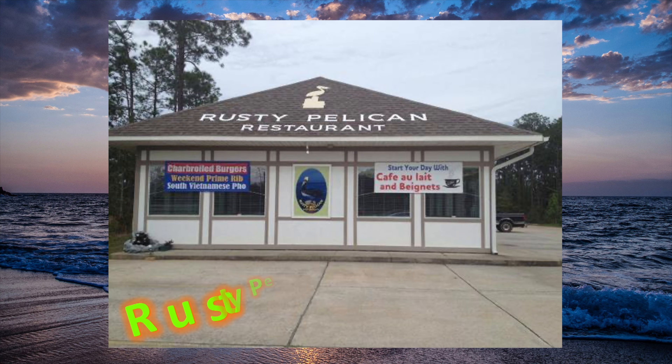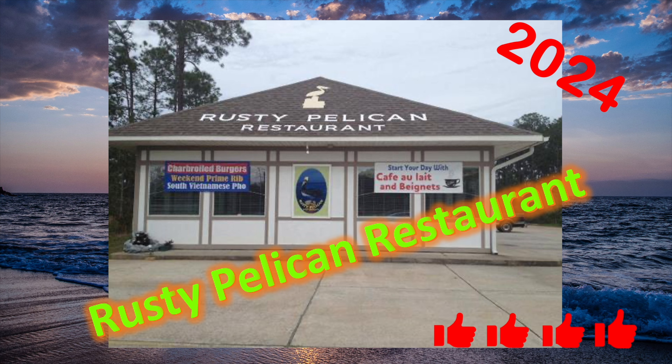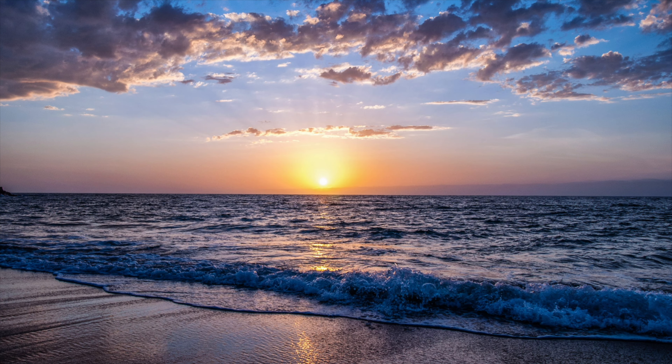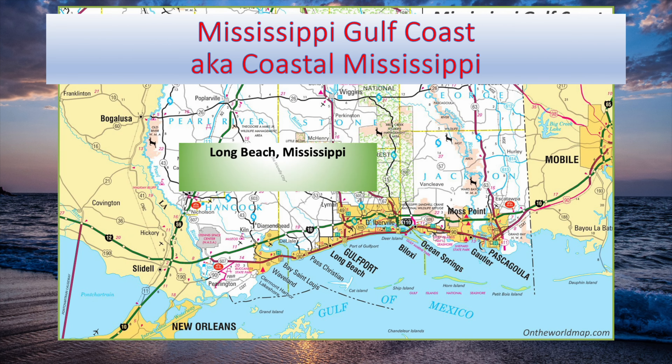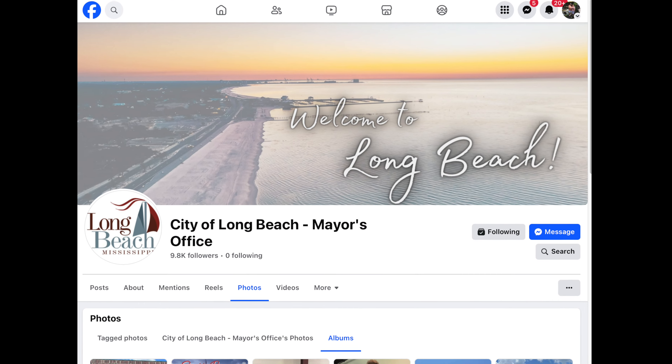Rusty Pelican Restaurant — 2024, the best breakfast in Long Beach, Mississippi. We go there often. Long Beach, Mississippi is located right on the Mississippi Gulf Coast, known as the Friendly City, just west of Gulfport. Beautiful, beautiful place. Welcome to Long Beach.